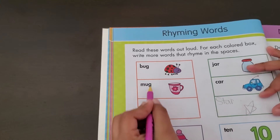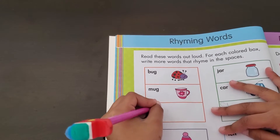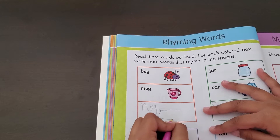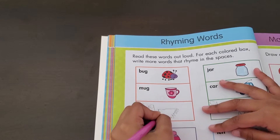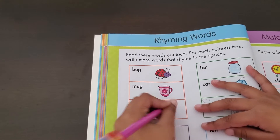Now this one is bug, mug, rug. R, U, and G. So let's draw a rug — an easy rug. This and this. Let's put some stringy lines so I know it's a rug. I like these stringy lines. That's easy.